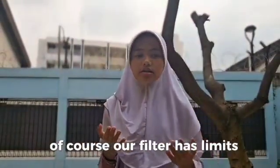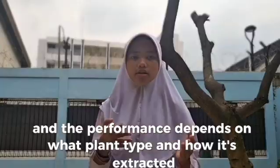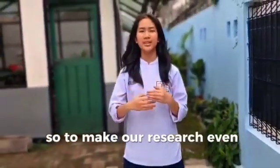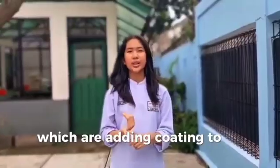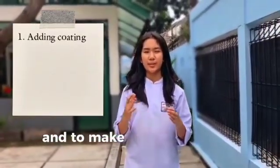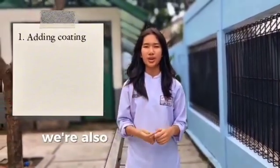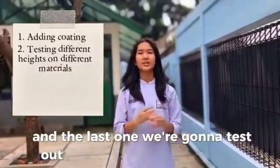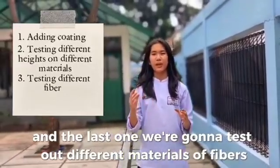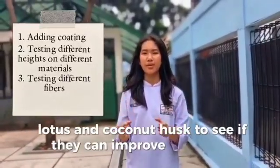Of course, our filter has its limits. The natural fibers can break down over time, and performance depends on how they are prepared and extracted. To improve our research in the future, we plan to add coating to our cellulose to make it last longer and filter even more effectively. We will also test different filter heights with different materials, and explore other natural fibers like lotus and coconut to see if they can improve water quality.